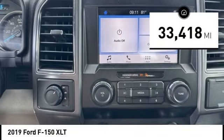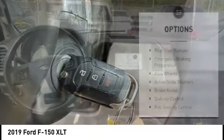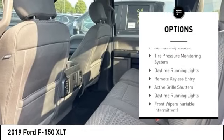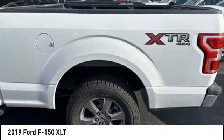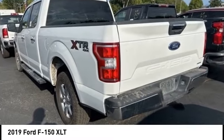This vehicle has less than 35,000 miles. Here are some of this vehicle's great options: rear step bumper, emergency braking preparation, alloy wheels, active grille shutters, brake assist, stability control, roll stability control, tire pressure monitoring system, daytime running lights, and remote keyless entry.